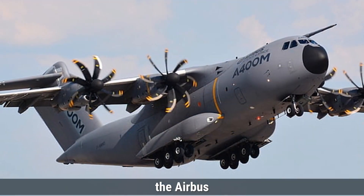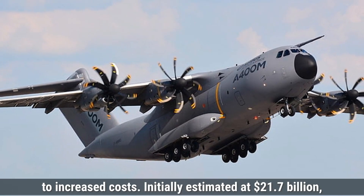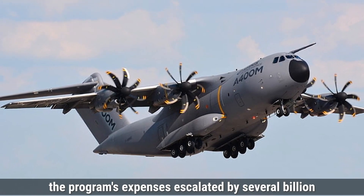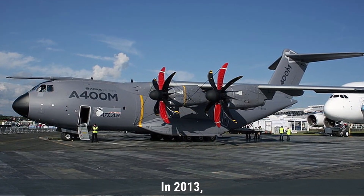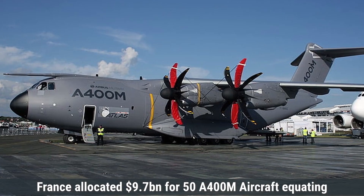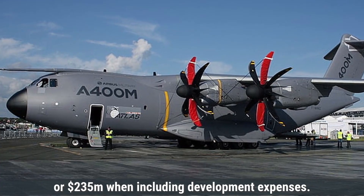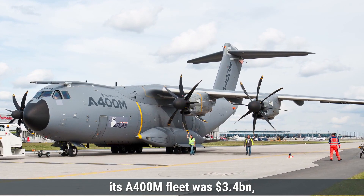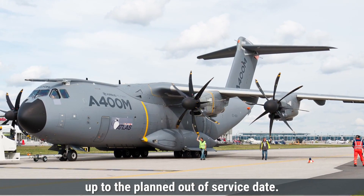The Airbus A400M Atlas experienced significant development challenges leading to increased costs. Initially estimated at $21.7 billion, the program's expenses escalated by several billion dollars due to technical difficulties, particularly with its advanced turboprop engines. In 2013, France allocated $9.7 billion for 50 A400M aircraft, equating to a unit cost of approximately $200 million, or $235 million when including development expenses. The United Kingdom's provision for acquiring its A400M fleet was $3.4 billion, with an estimated whole-life cost of $9.4 billion up to the planned out-of-service date.